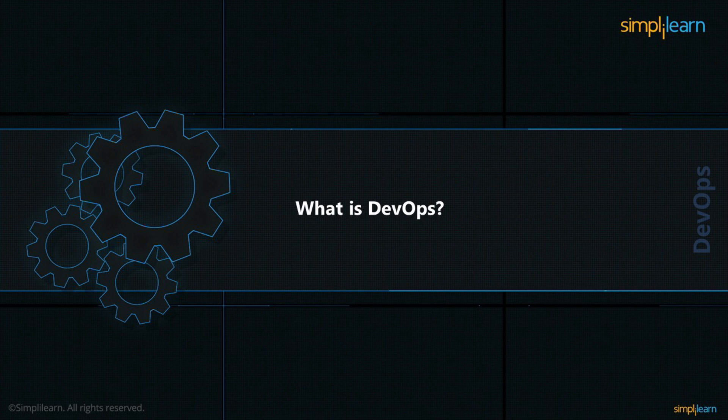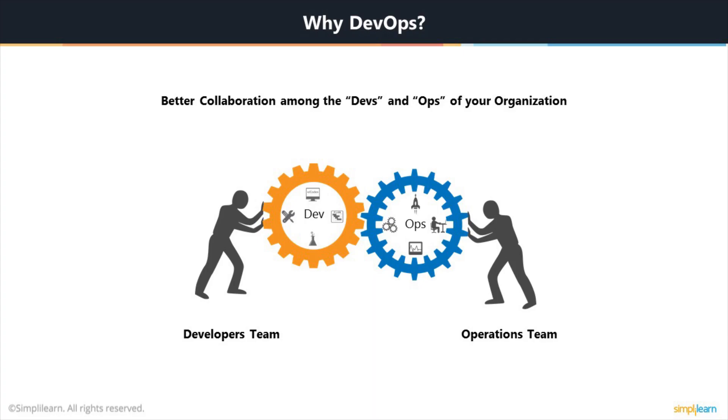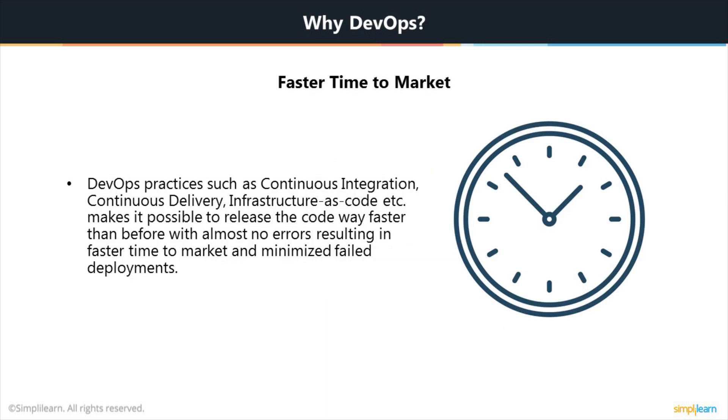What are the key benefits of implementing DevOps in your projects? The first and foremost benefit is better collaboration among the devs and ops of your organization. Your development department and your operations department work like a single cohesive unit with little or no friction, which definitely increases overall productivity of the organization. DevOps practices such as continuous integration, continuous delivery, infrastructure as code, etc., make it possible to release the code way faster than before with almost no errors, resulting in faster time to market and minimized failed deployments.